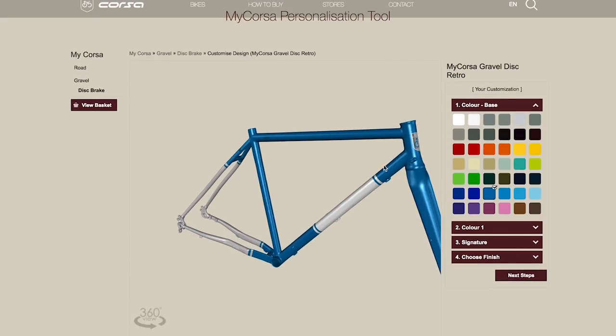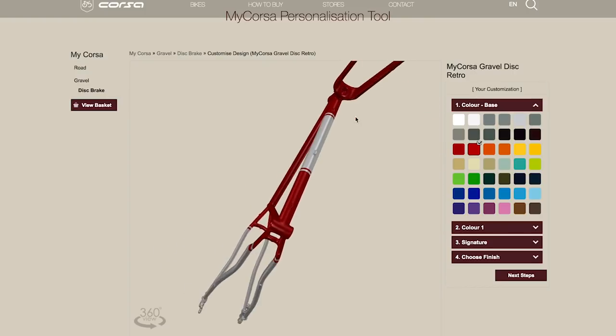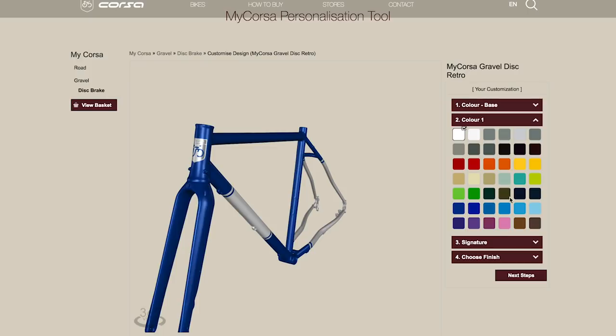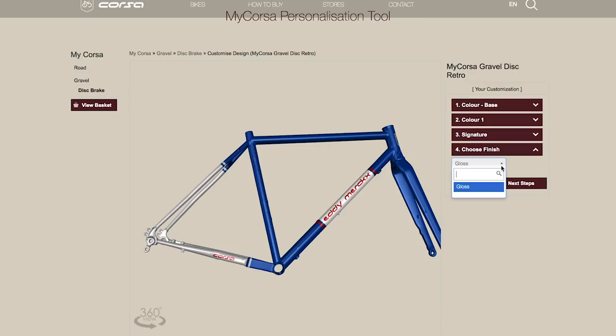Those custom frames can be customized in the colors of your choice using a handy painting tool on their website at mycorsa.com. And if you don't fancy a top-of-the-range frame built from Columbus XCR steel, they do have some ready-to-ride standard road bikes and gravel bikes available too.